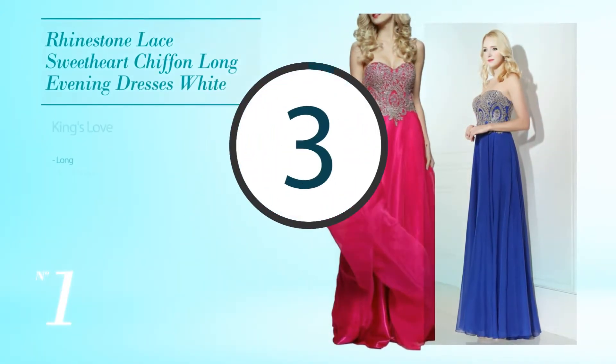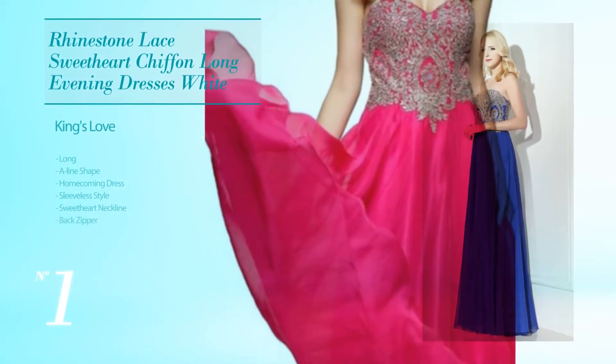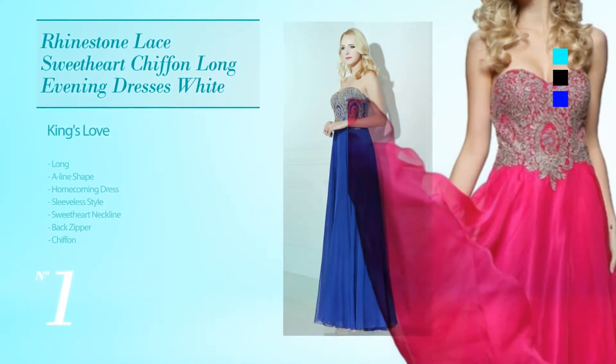Number 1. Long A-Line Homecoming Dress. Featuring sleeveless style with a sweetheart neckline, as well as back zipper, crafted from soft chiffon, adorned with lace, available in aqua, black, blue and more colors.